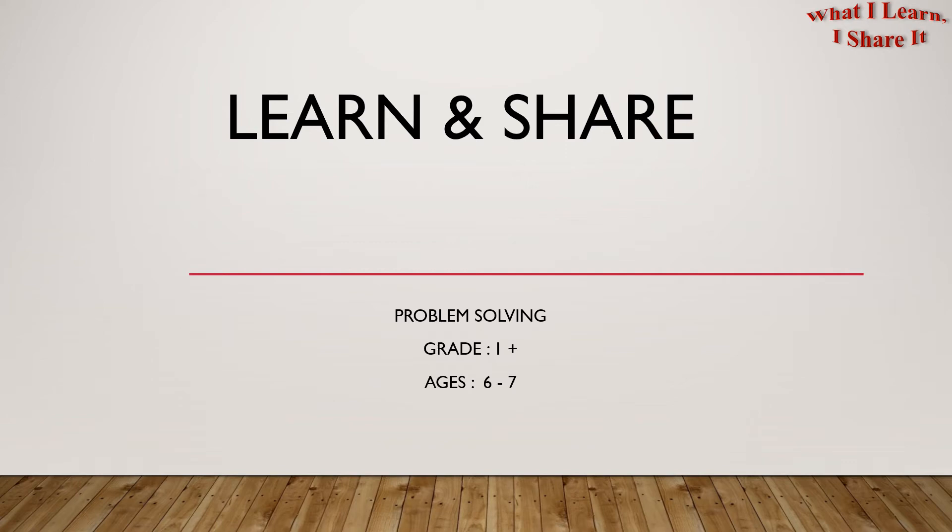Hello, first graders. Welcome to Learn and Share. We are doing problem solving for ages 6 to 7. In this video, I will be sharing a word problem with you. I will also be giving tips for making your own word problem. So let's get started.